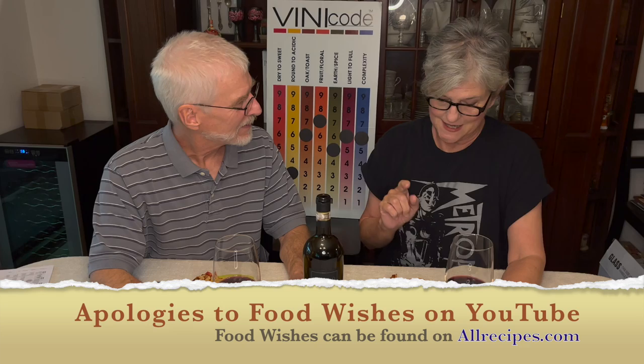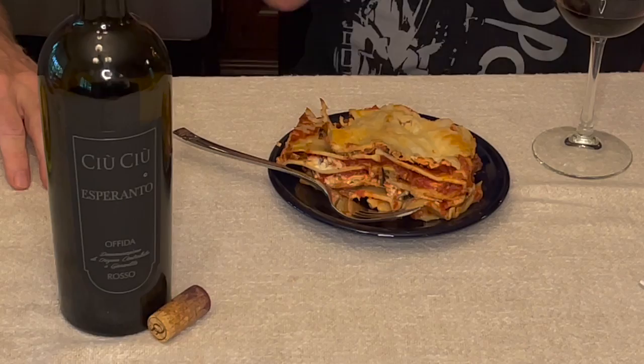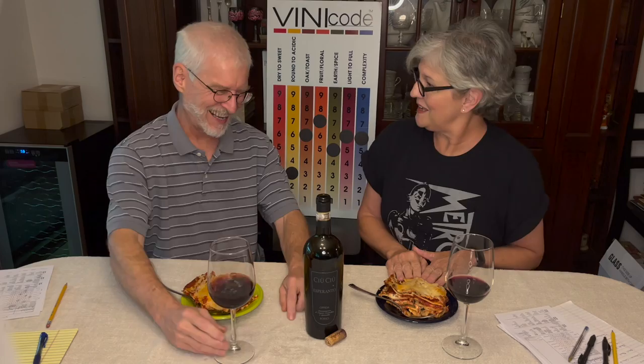Hey, I'm Terry, I'm Ted, and we're the Wine Maniacs. Today it's pretty exciting — we have this fabulous red wine, and we thought it'd be fun to pair it. We went to Food Wishes on YouTube and found a recipe for lasagna. Their lasagna is really very pretty, and ours is really tasty.